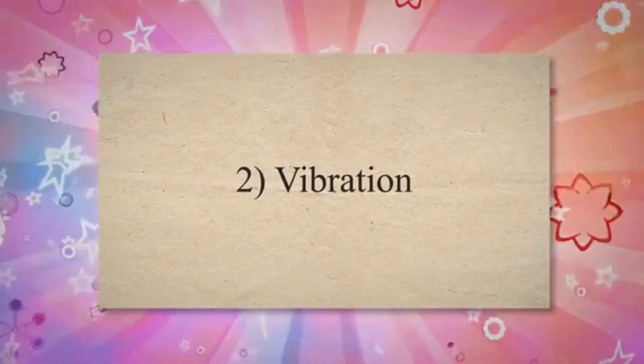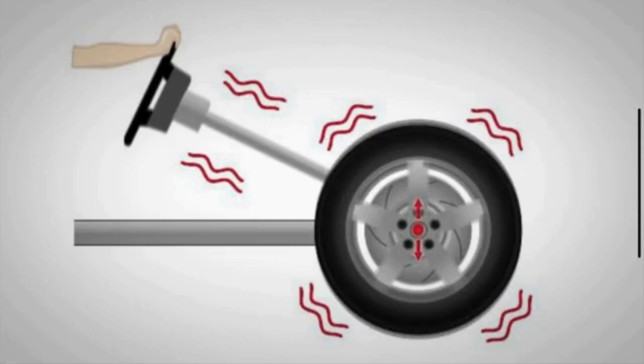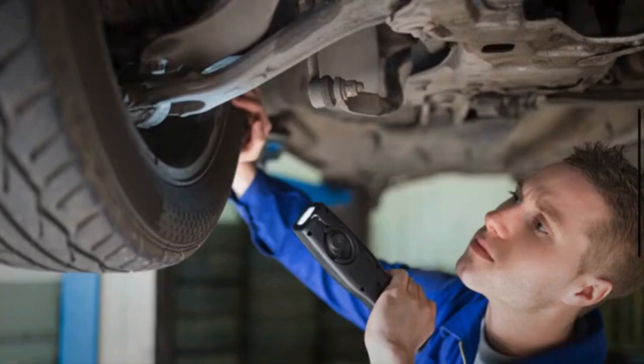2. Vibration: Excessive vibrations may occur if there is an imbalance in the differential, or if the gears are not meshing properly. Vibrations can be felt through the vehicle's frame, and may intensify during acceleration or at specific speeds.